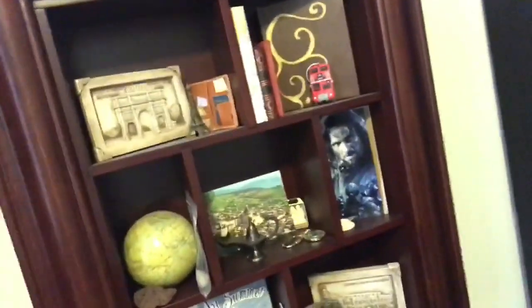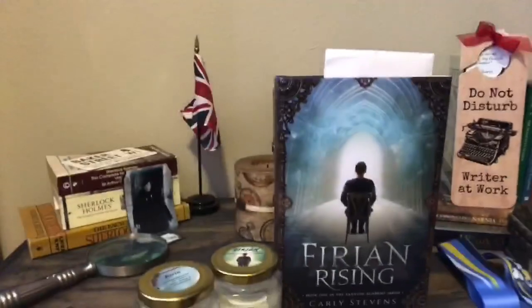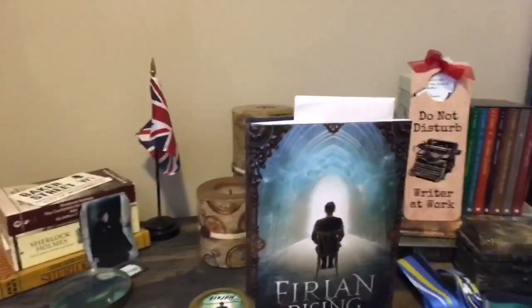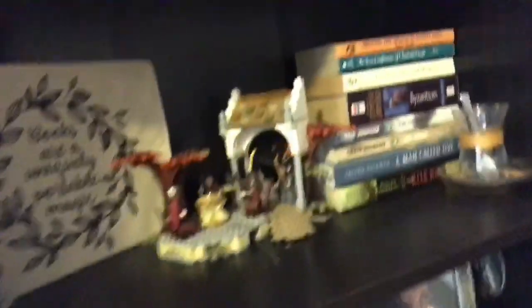Down here I have some reference materials - not the most exciting shelf. Then my Lord of the Rings box is kind of in the way. Moving along, I don't exactly have a bookshelf here but I have some of my smallest little books, and down here I have all my Sherlock Holmes, some of my own stuff - it's good to be proud of what you've done - and I have Chronicles of Narnia and all that.